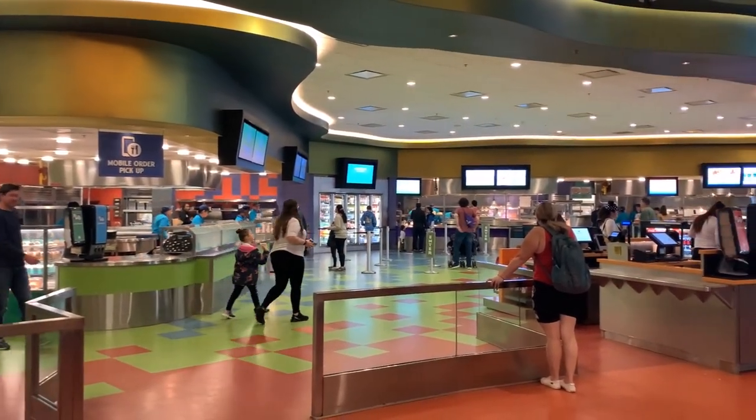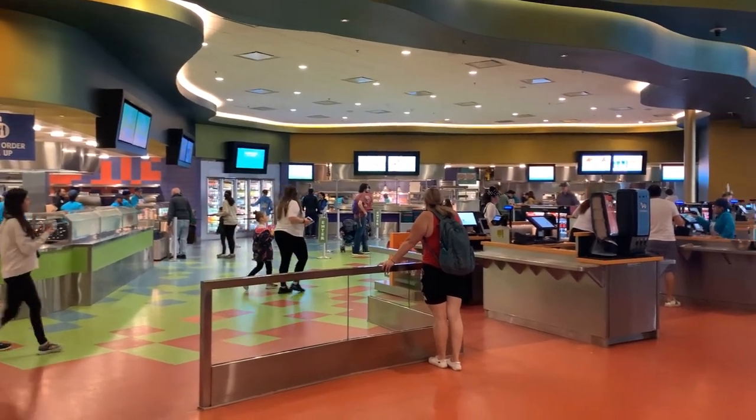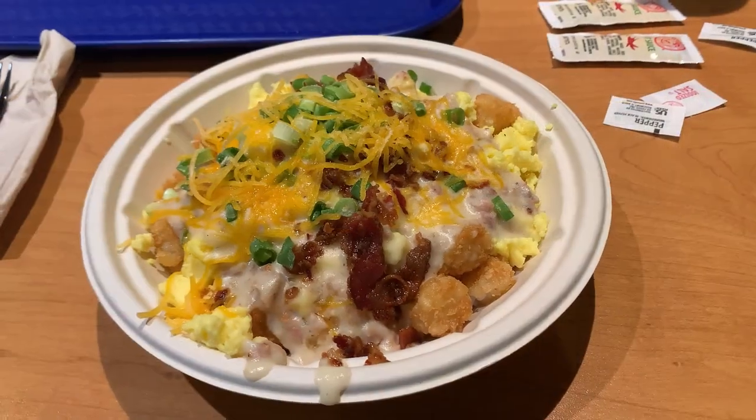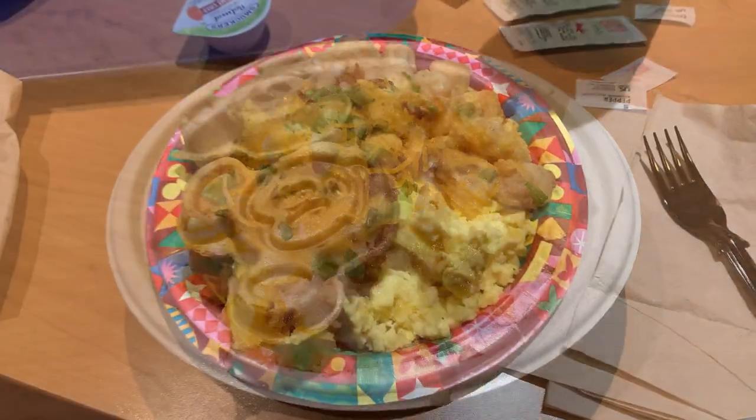Hungry? Animation Hall's got you covered with Landscape of Flavors, serving up tasty bites for breakfast, lunch, and dinner. Pro tip: mobile order ahead to beat the morning rush.